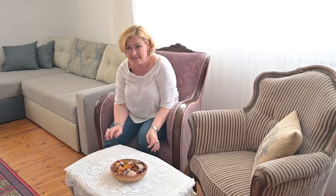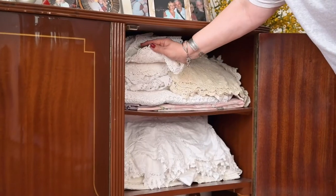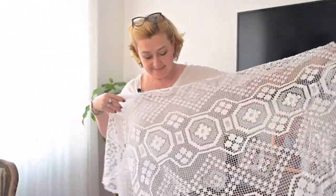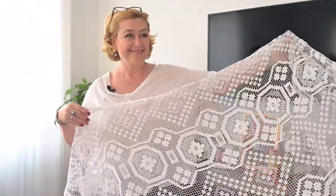My biggest passion is to collect handmade napkins and tablecloths, which I use all the time when I serve the table. If you look in this room, to complete the style, I only need to change the sofa, which we are planning to do this summer.